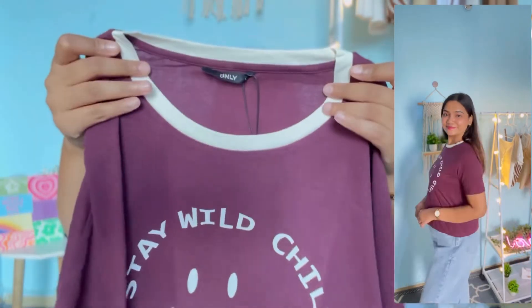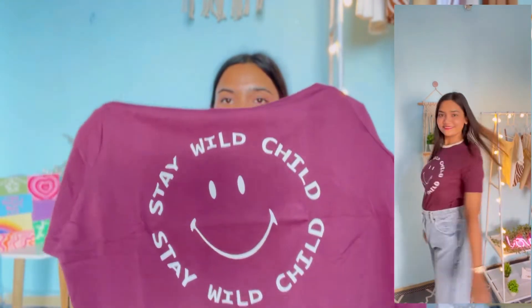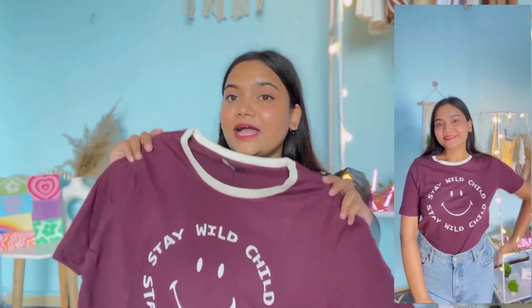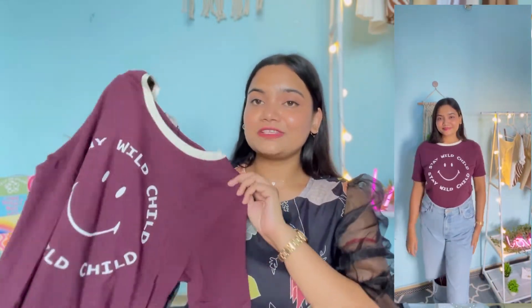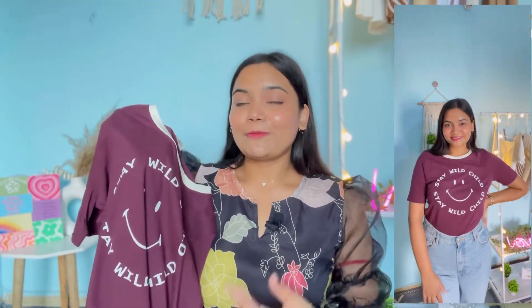Next up I have this really cute t-shirt from the brand Only. It has a round neckline with a white color border, half sleeves, and a standard length. The main reason I bought it was the print — it says 'Stay Wild Child' with a really cute smiley at the center. The quality is excellent, as expected from Only. I really like this burgundy color and it's a great addition to my wardrobe — you can style it with jeans, shorts, skirts, or trousers. I have it in my usual size large and got it for just 454 rupees.